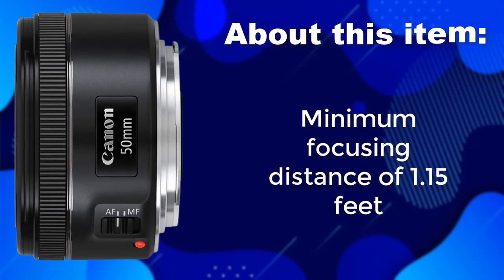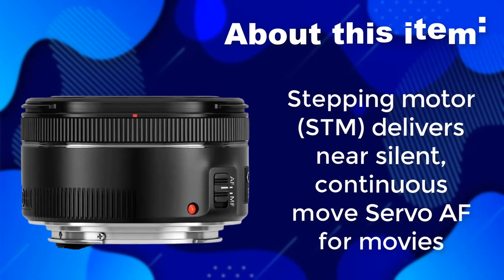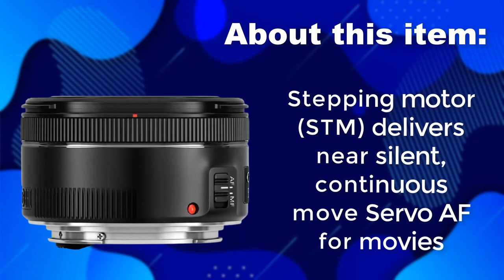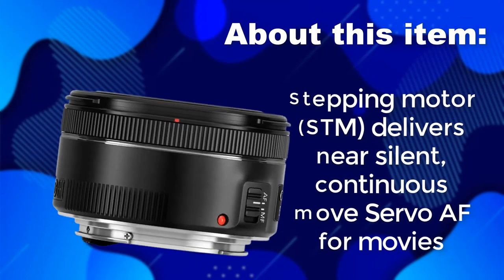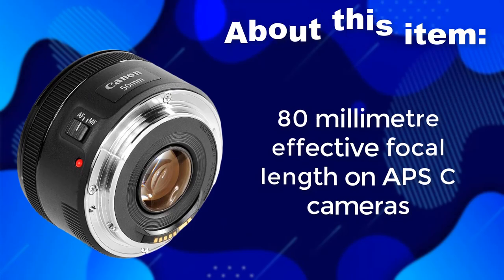Minimum focusing distance of 1.15 feet. The Stepping Motor (STM) delivers near-silent, continuous-move servo AF for smooth ease. 80mm effective focal length on APS-C cameras.